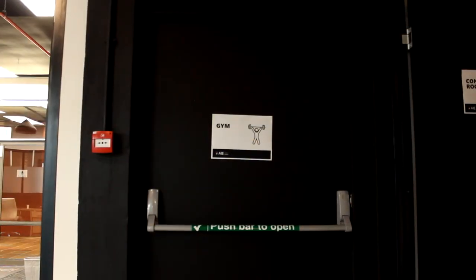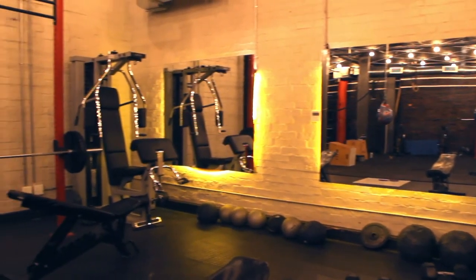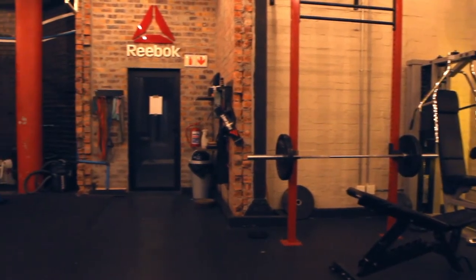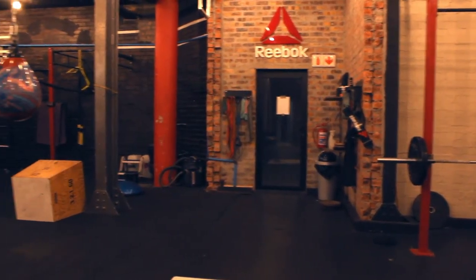Let's exit the staff offices and move towards the gym. You can access the gym through the door on your left. The gym is fully kitted for your exercise needs. This is an optional extra for students, but is well utilized.